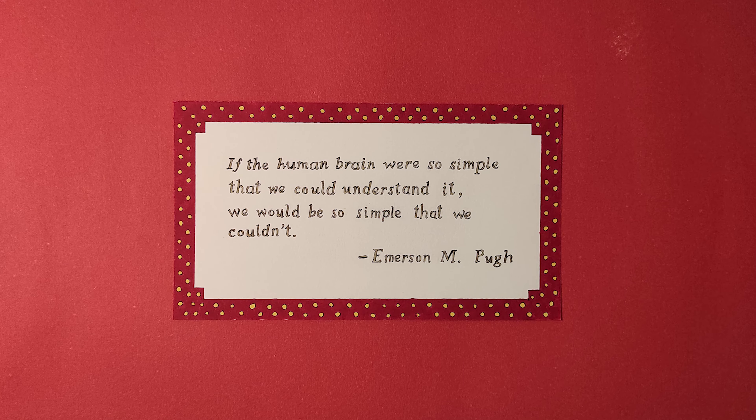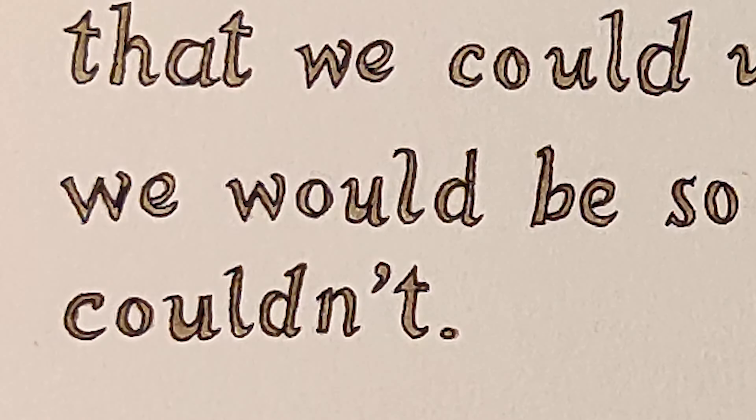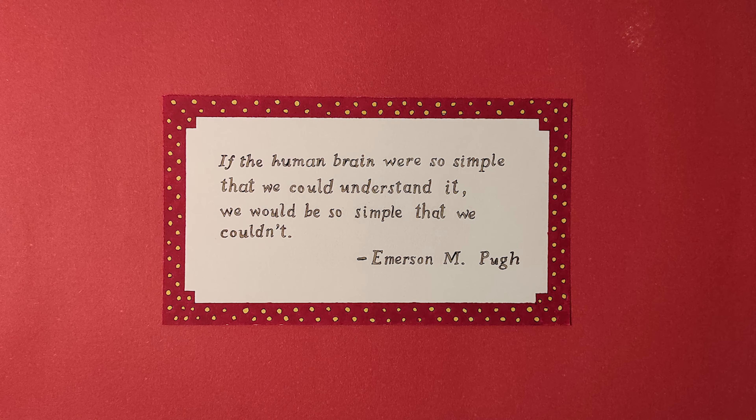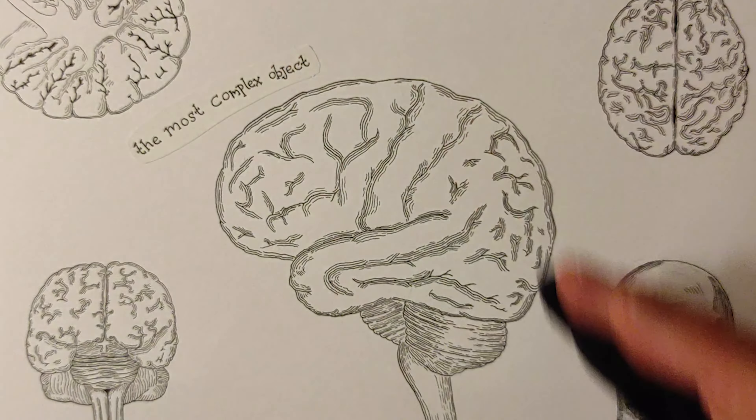A wise man once said, if the human brain were so simple that we could understand it, we would be so simple that we couldn't. The human brain is the most complex object in the known universe.